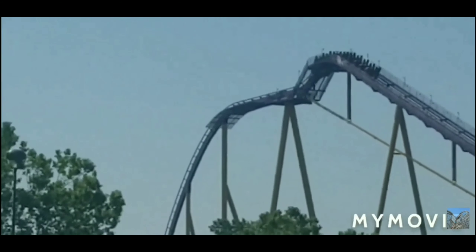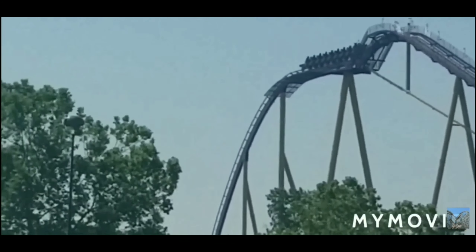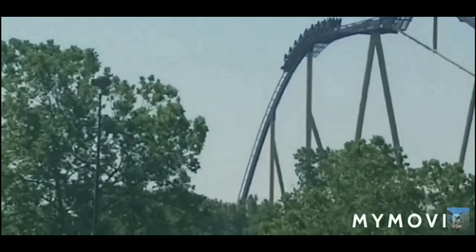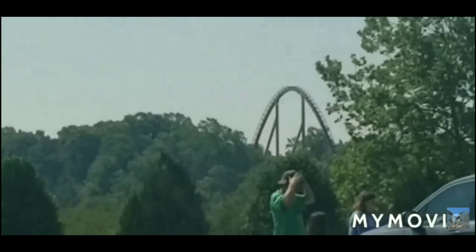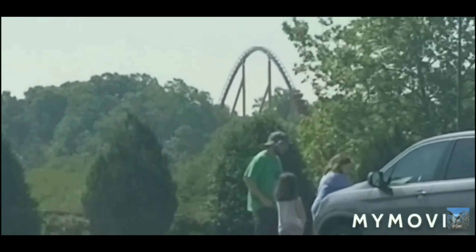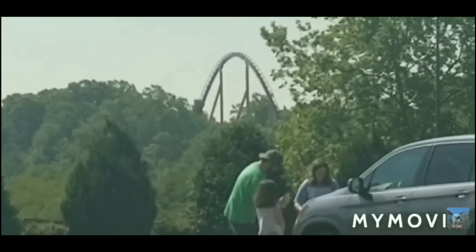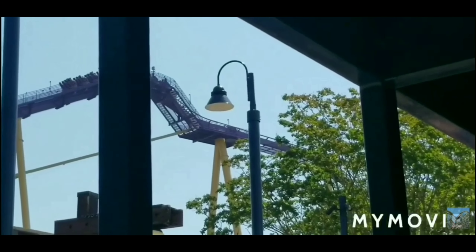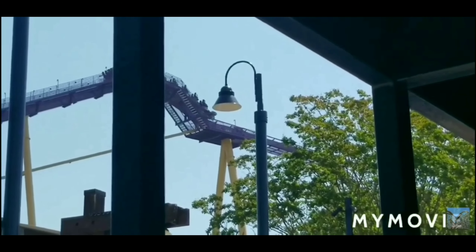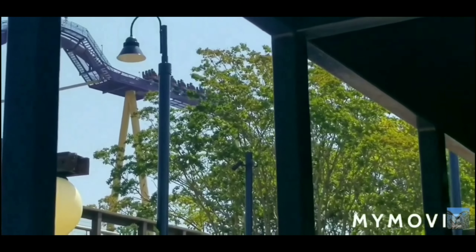You will then experience the overbanked helix, and it's not really that intense to me, though some have said that they grayed out on it. After the helix, you will travel into the ride's mid-course brake run. You then travel into four more airtime hills, the second one being trimmed, and just like that, you've hit the brake run.